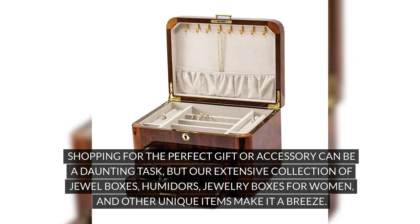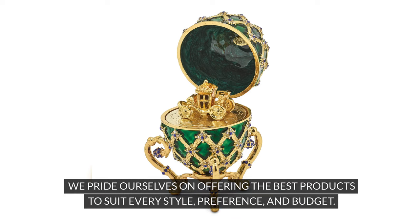Shopping for the perfect gift or accessory can be a daunting task, but our extensive collection of jewel boxes, humidors, jewelry boxes for women, and other unique items make it a breeze. We pride ourselves on offering the best products to suit every style, preference, and budget.